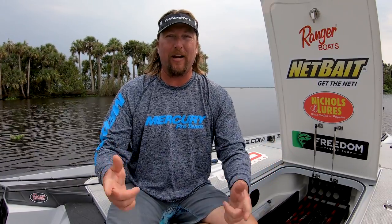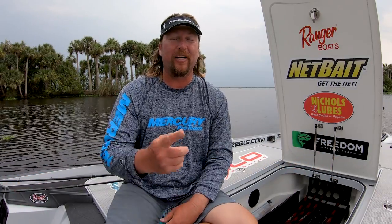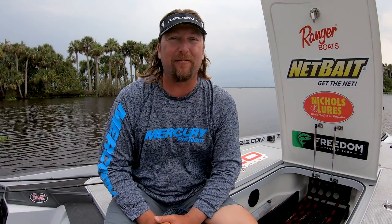With just those two setups, we absolutely smashed them. Thanks for watching a solo edition right here on Stick Marsh of The Fishing Show with J.T. Kenney. Don't forget to check me out on Major League Fishing.